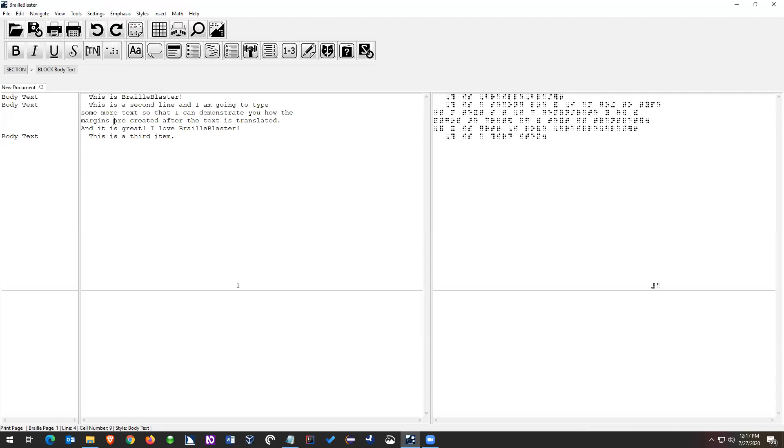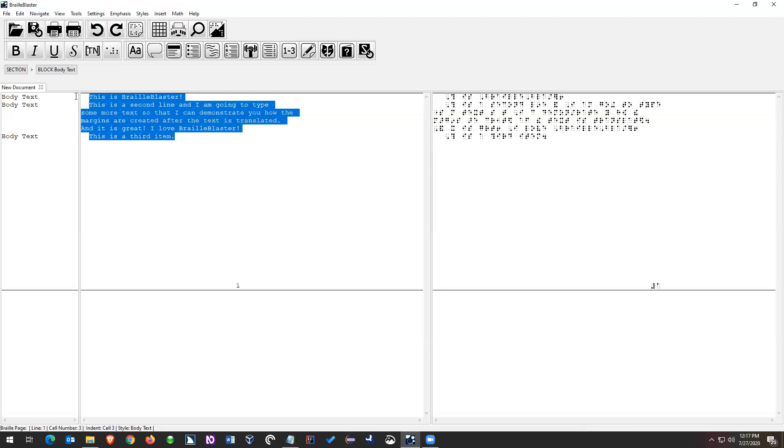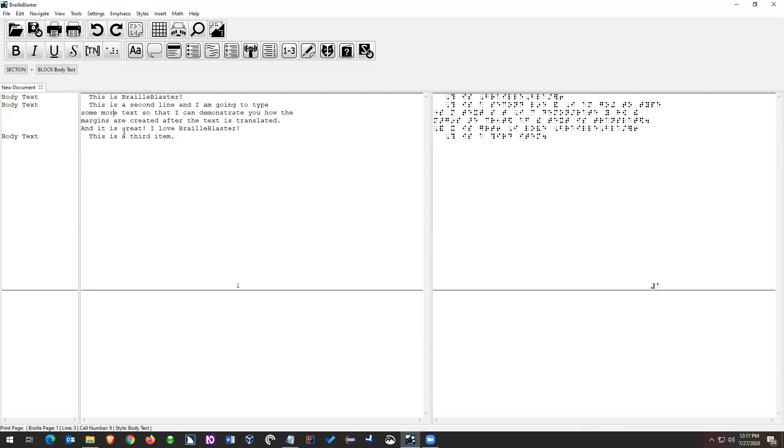I want to style this middle item. To update the style of an item, I can have my cursor on the item — I can click anywhere on it. I could highlight the item and even highlight multiple items if I wanted to style all three. Right now I just want to style the second item, so the easiest way is to just have your cursor on that item. Then you go up to Styles.